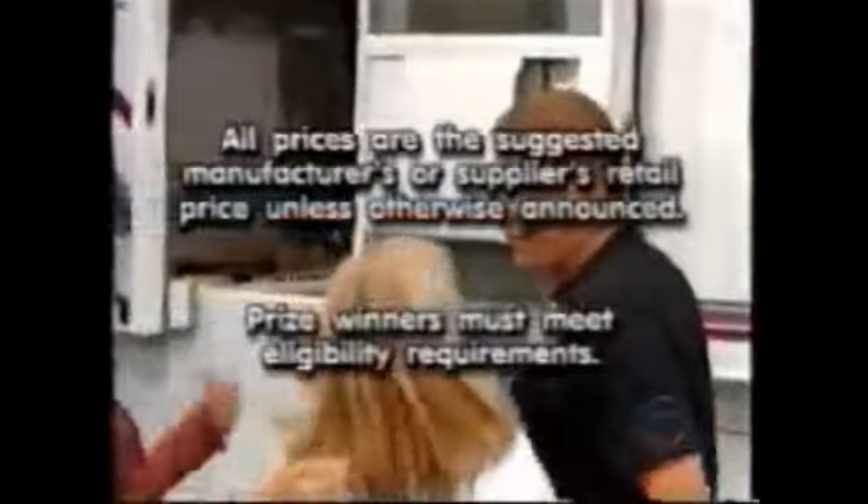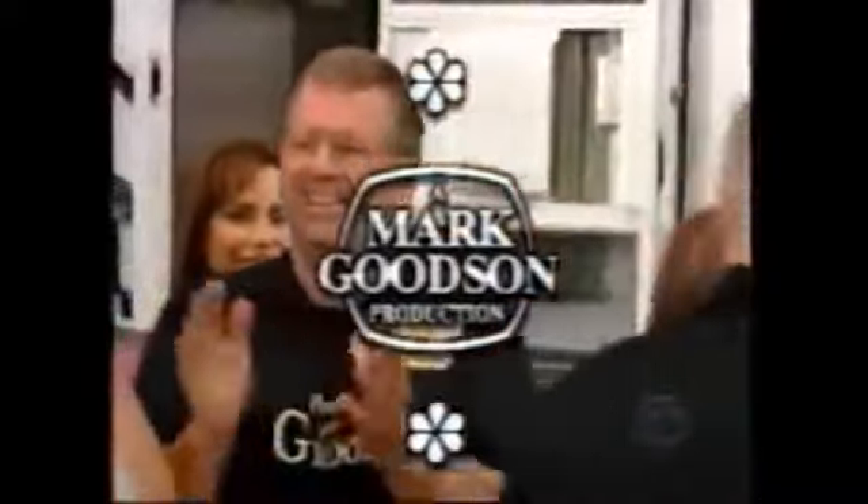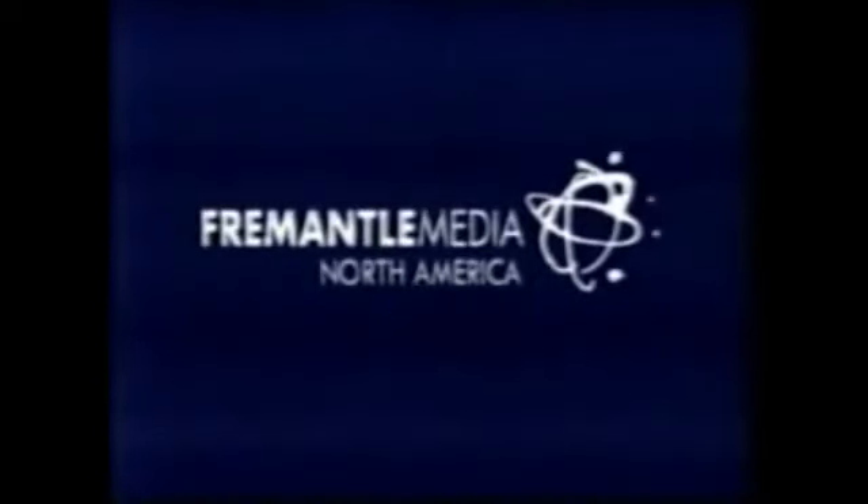This is Art Sanders speaking for The Price is Right, a Mark Goodson television show.